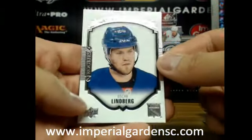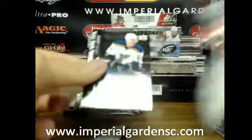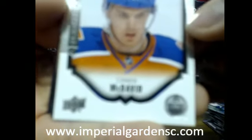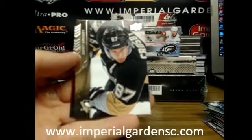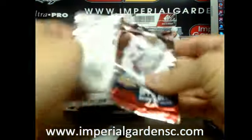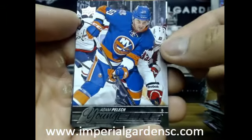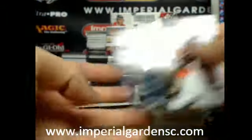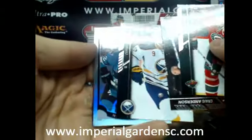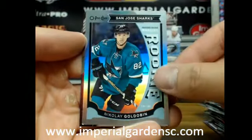A beauty portraits of Oscar Lindbergh for the New York Rangers. And a portraits of Connor McDavid — not a bad one, and a slightly better portraits to get. Connor McDavid going out to Matt. And a young guns of Adam Pellick for the New York Islanders. And a marquee rookie rainbow of Nikolai Godobin going out to the San Jose Sharks.